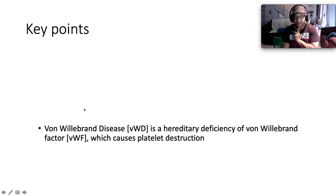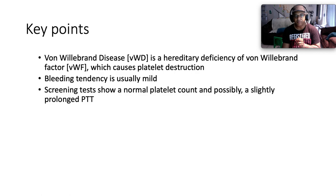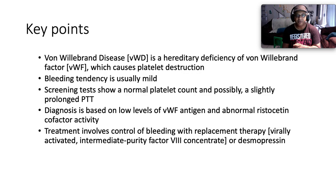Key points: Von Willebrand disease is a hereditary deficiency of Von Willebrand factor, which causes a bleeding tendency. The bleeding tendency is usually mild. Screening tests show a normal platelet count and possibly a slightly prolonged partial thromboplastin time. Diagnosis is based on low levels of Von Willebrand factor antigen and abnormal ristocetin cofactor activity. Treatment involves control of the bleeding with replacement therapy, which could be virally inactivated intermediate-purity Factor 8 concentrate or desmopressin.